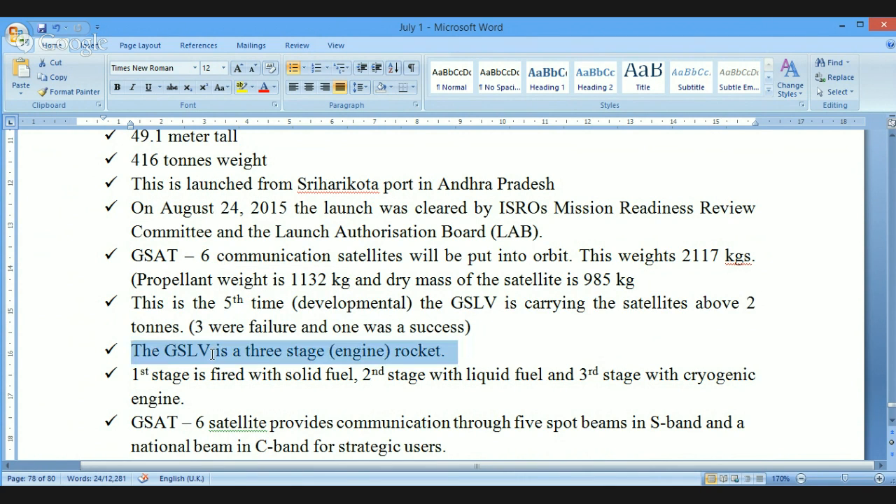GSLV is a three-stage engine rocket. The first stage is fired with solid fuel, the second stage uses liquid fuel, and the third stage is the cryogenic engine. In GSLV we use an indigenously developed cryogenic engine, and this is the stage where liquid hydrogen and liquid oxygen are used as fuel.